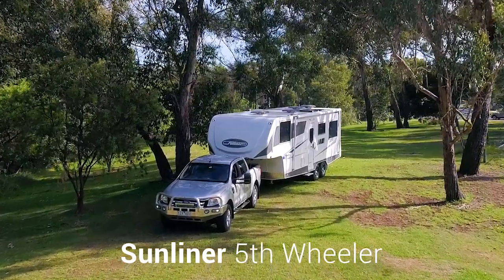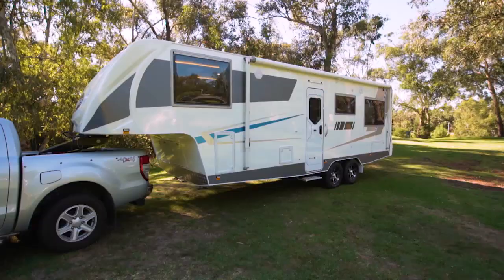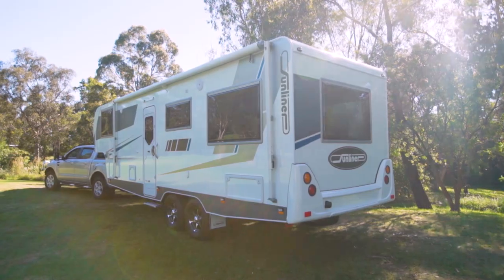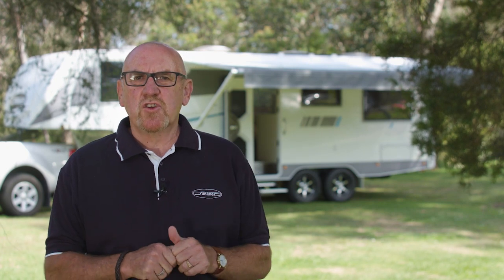Hi, I'm Dave Murray from Sunliner Recreational Vehicles, and this is our Australian-built fifth-wheeler. Fifth-wheelers are a fairly common style of RV in North America, and increasingly so in New Zealand. In Australia, however, they're still a little unique, and there are more than a few urban myths around just to confuse would-be fifth-wheeler owners. The purpose of this video is to explain a little about the benefits of an Australian-made fifth-wheeler so that you can make an informed choice about which RV best suits you and your travelling.